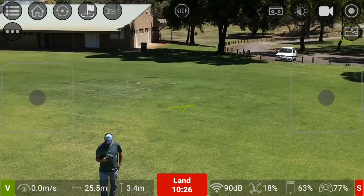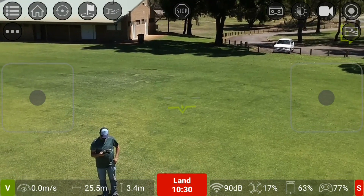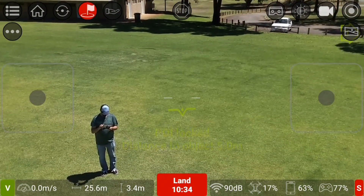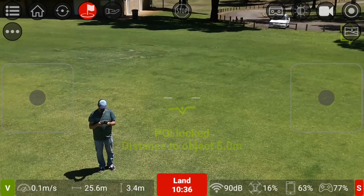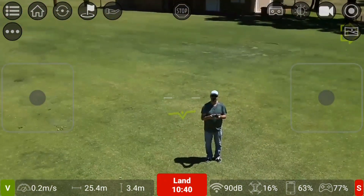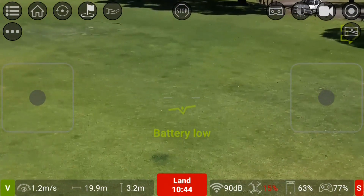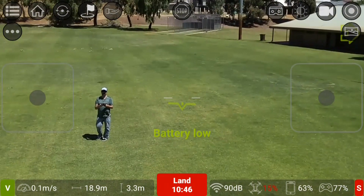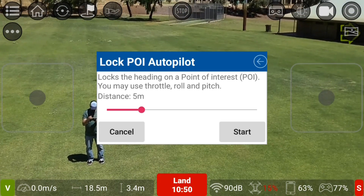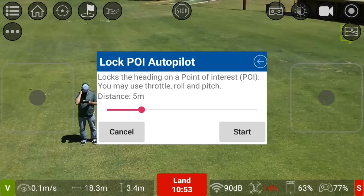I just had to redo the stream recording. I'll put the extender in my pocket and try this autopilot. I'm not too sure how to do that one. Let me read it again — it says something about locks a heading, point of interest, you may use throttle, roll, and pitch.